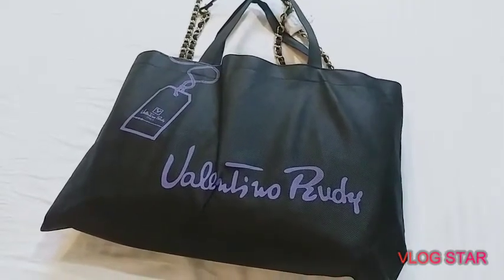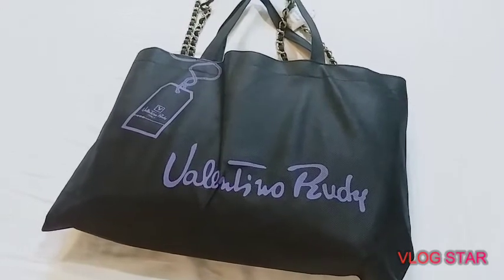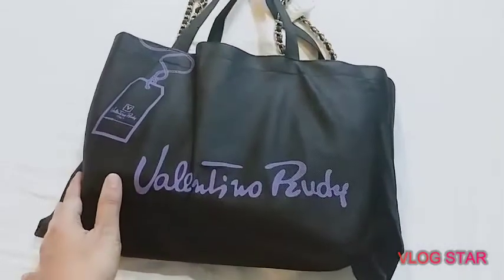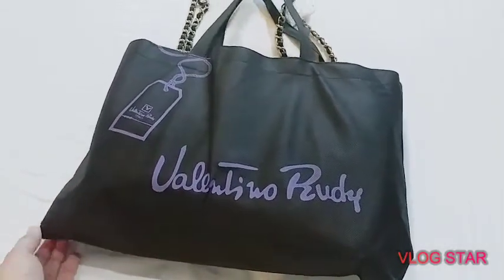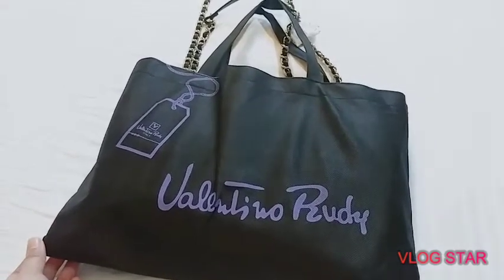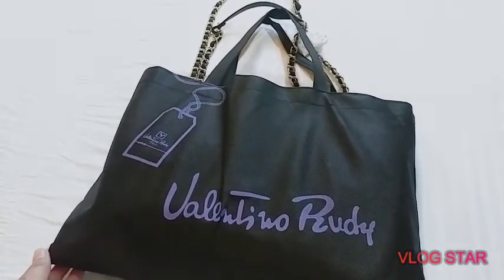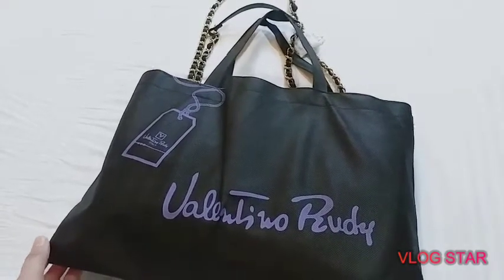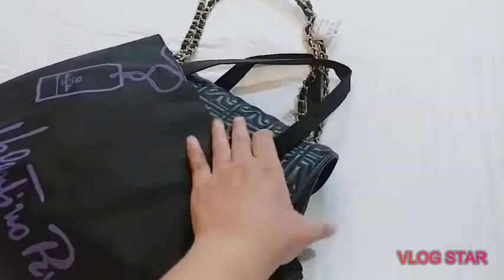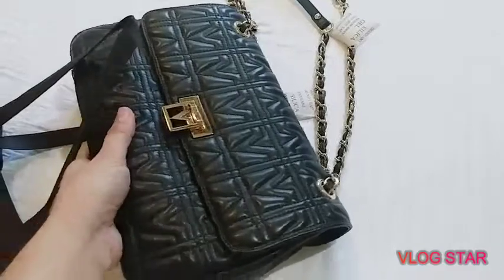Welcome to my YouTube channel. Today's video I will be sharing with you my bag — this is one of my favorites. This is actually leather and I just want to share it because this one is a good alternative if you like a Chanel bag. This one kind of looks like it but it's a different brand.